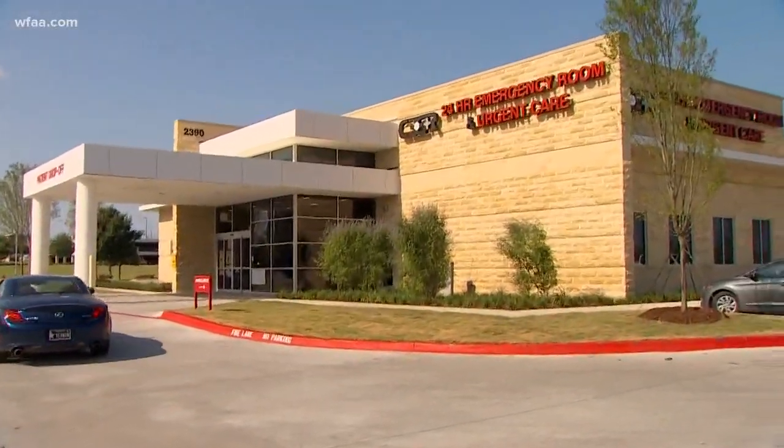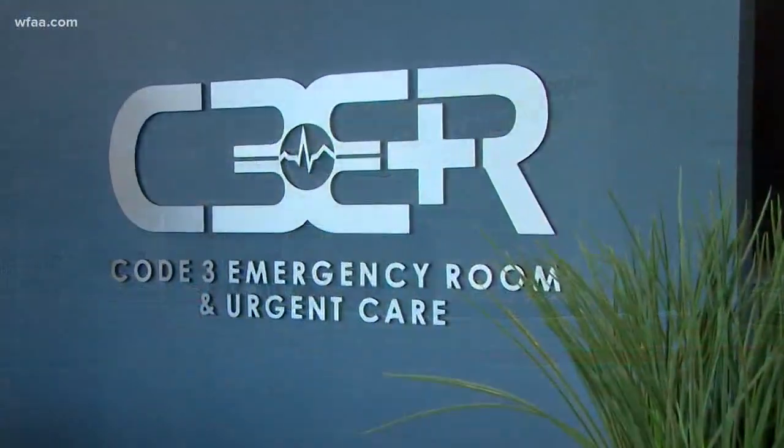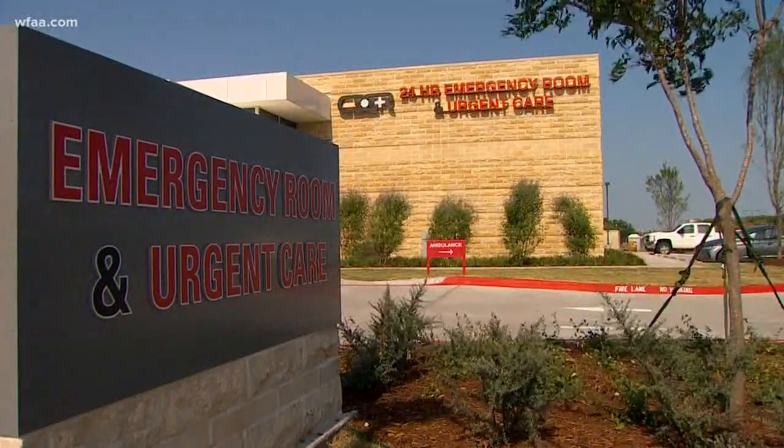Code 3 ER, a North Texas-based company, says their ER facility actually on an airport's property is the first of its kind in the world.